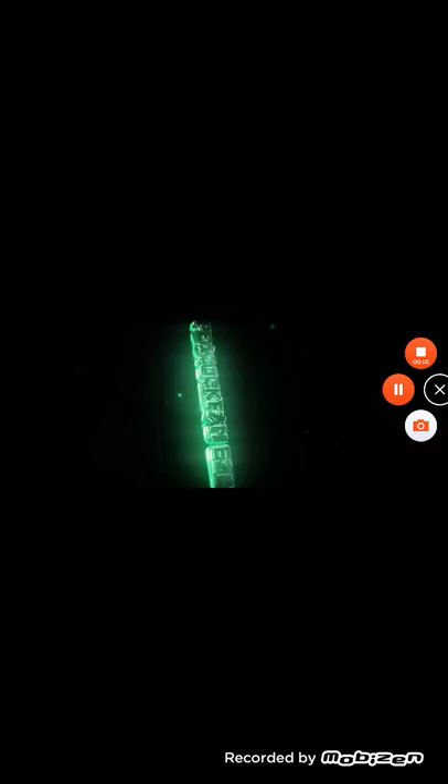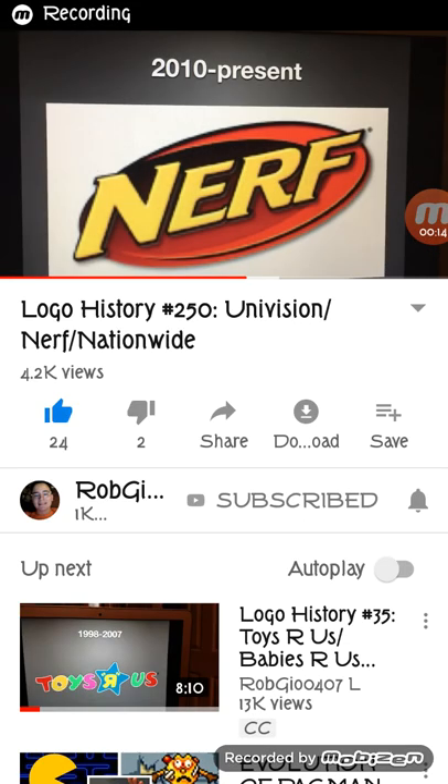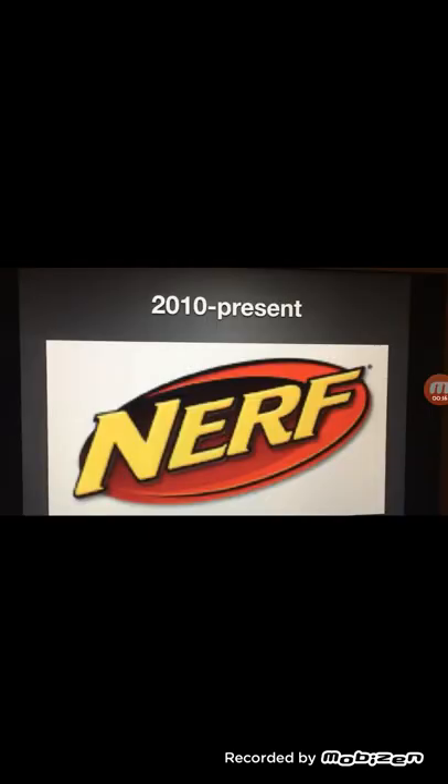And we're on the air. Hello guys, this is Peacock — PeacockFan626 here — and welcome to episode 12 of Logo History.